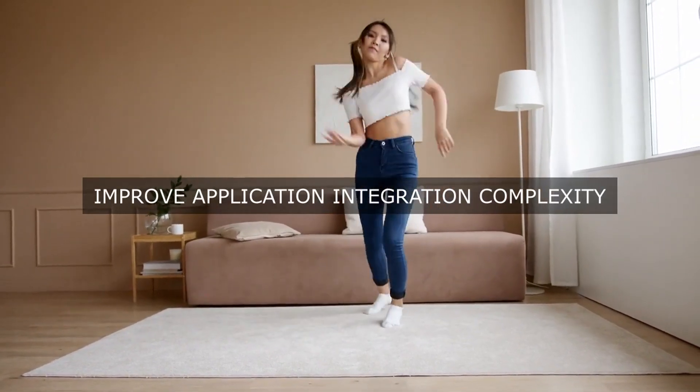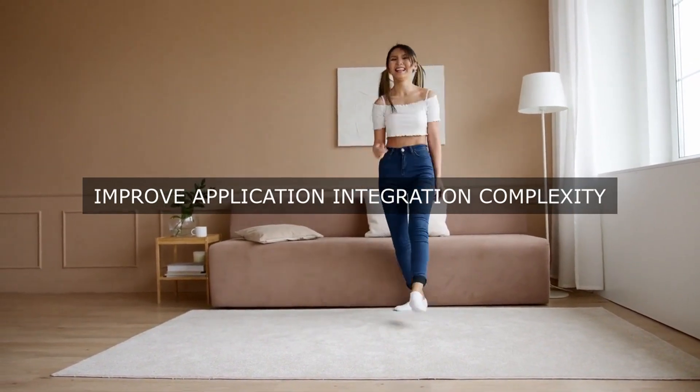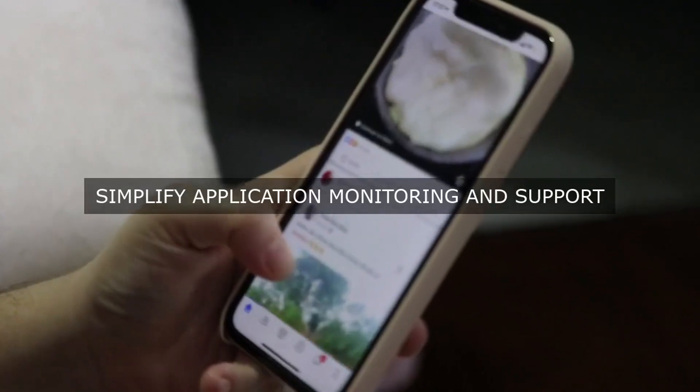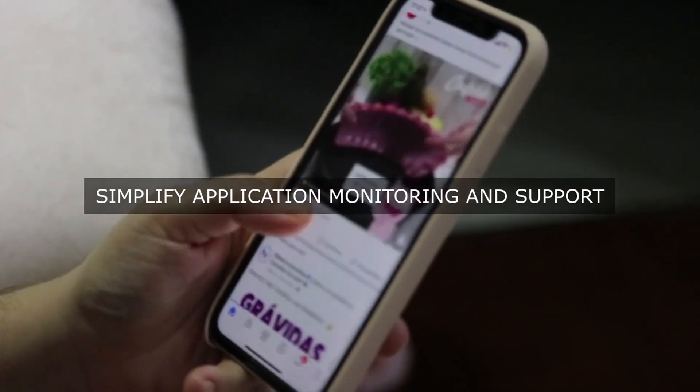Additional pain points include the inability to measure and track key performance indicators (KPIs), high maintenance costs and technical debt, insufficient agility and response to changing business needs, and security and compliance risks due to outdated or unsupported applications.